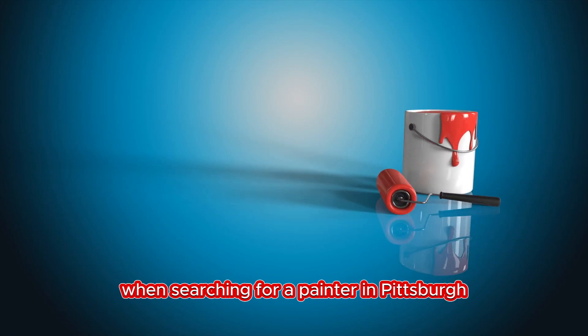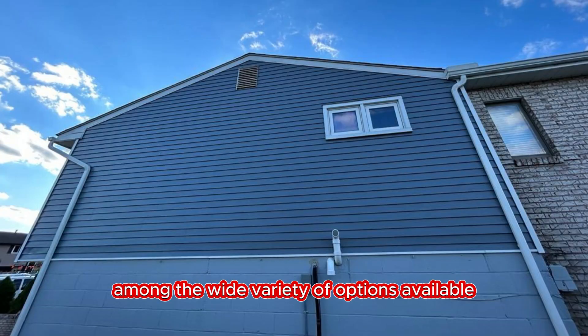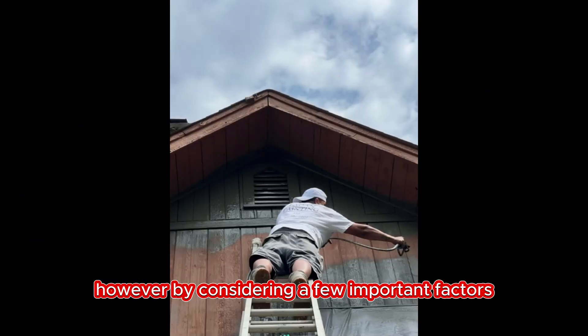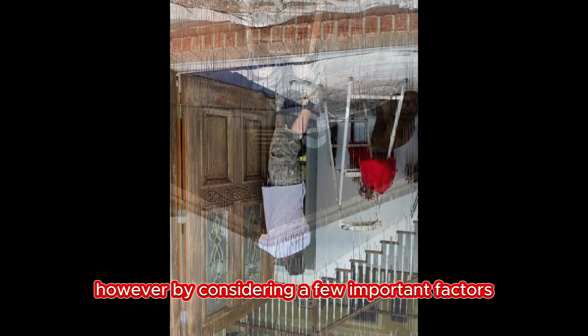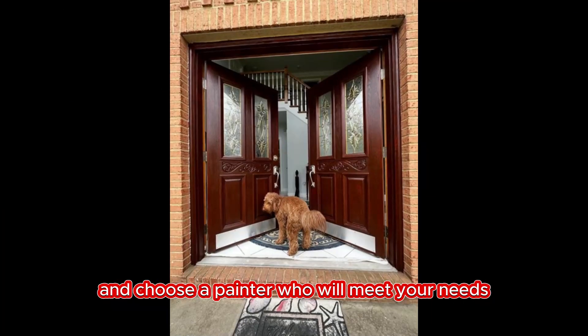When searching for a painter in Pittsburgh, it can be overwhelming to find the right one among the wide variety of options available. However, by considering a few important factors, you can make an informed decision and choose a painter who will meet your needs.